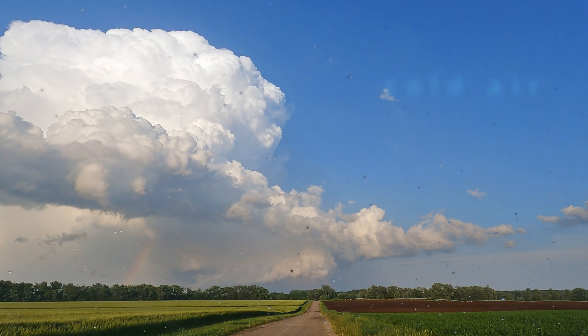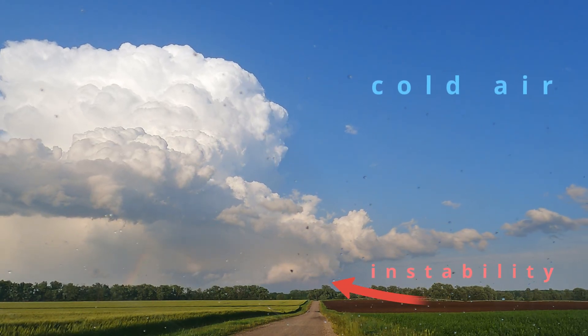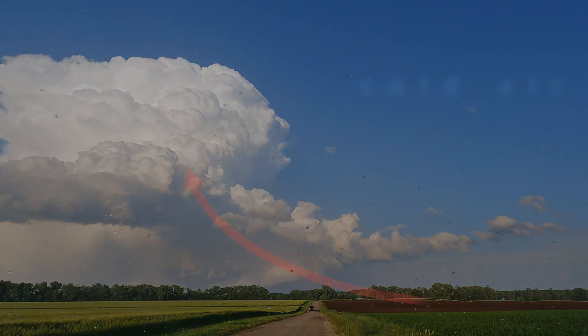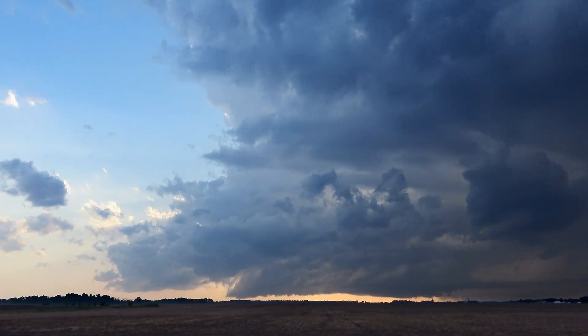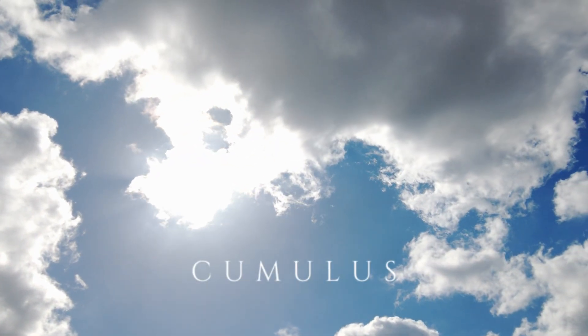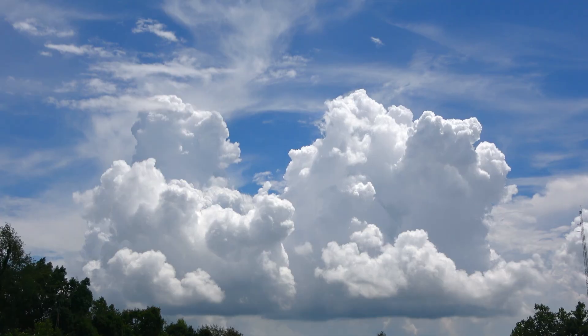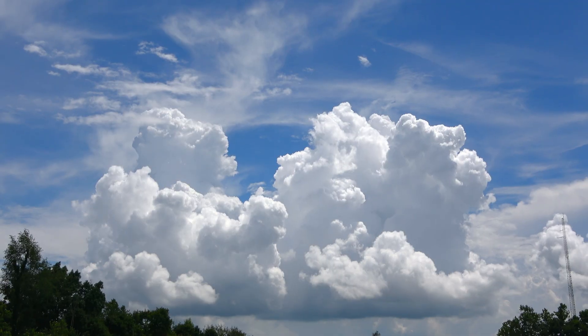The colder the air aloft, the more unstable the atmosphere can become. That instability fuels powerful updrafts, and with them, the potential for severe weather. The first visible sign of this process is the humble cumulus cloud — small, puffy, and innocent looking. These clouds signal that the atmosphere is beginning to destabilize.